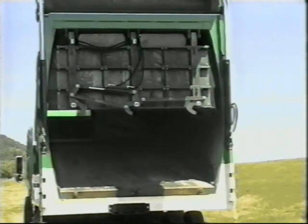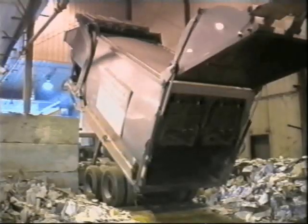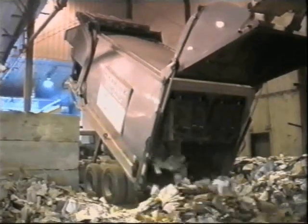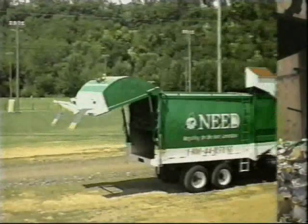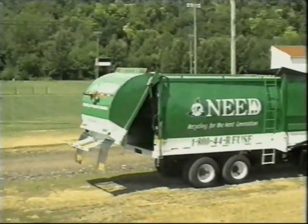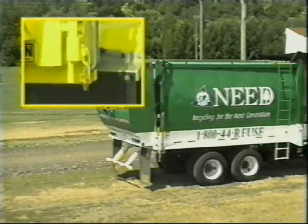The operator releases the interior bulkhead and the material is dumped in the same manner. With a three compartment configuration, the same procedure is followed only with an additional dump added. Each compartment is dumped separately, preventing any mixing of commodities. Upon completion of the dumping cycle, the tailgate lowers and is automatically latched into travel position. Replace the manual safety pins and the vehicle is ready to go down the road.